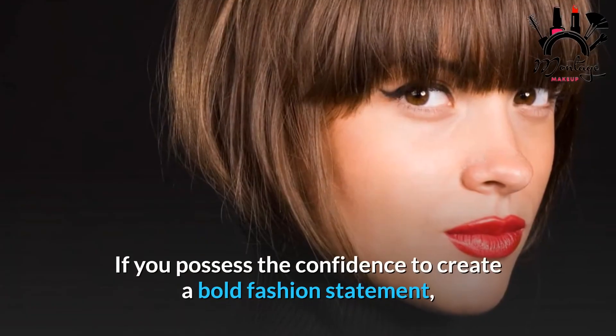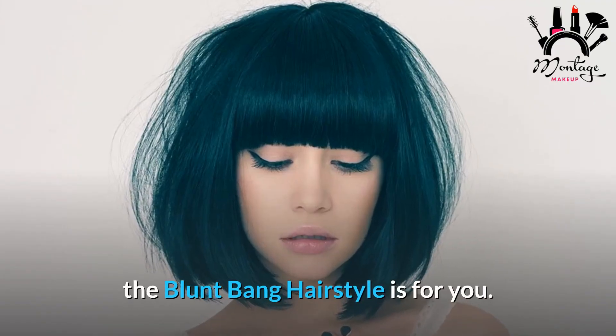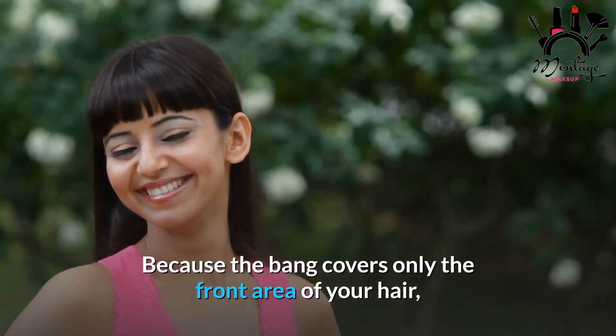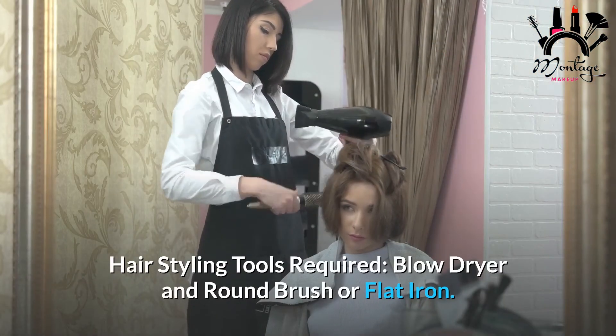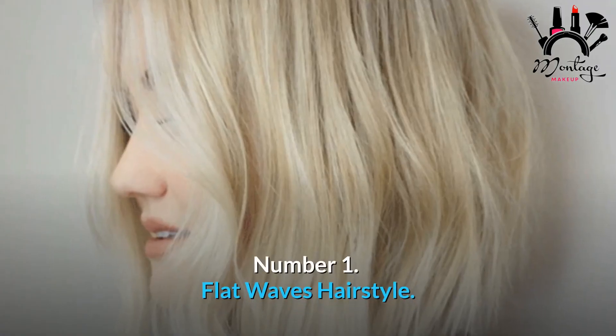Number 2: Blunt Bangs Hairstyle. If you possess the confidence to make a bold fashion statement, the blunt bang hairstyle is for you. Because the bang covers only the front area of your hair, you can wear it with long or short hair, curly tresses, or a bob cut. Required tools: blow dryer and round brush, or flat iron.